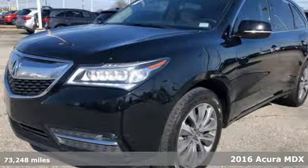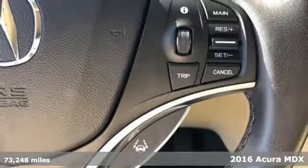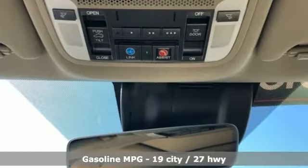Here's a certified 2016 Acura MDX. The strong pedigree of this luxury SUV comes from defining what precision crafted performance is all about. It comes with great features you love.